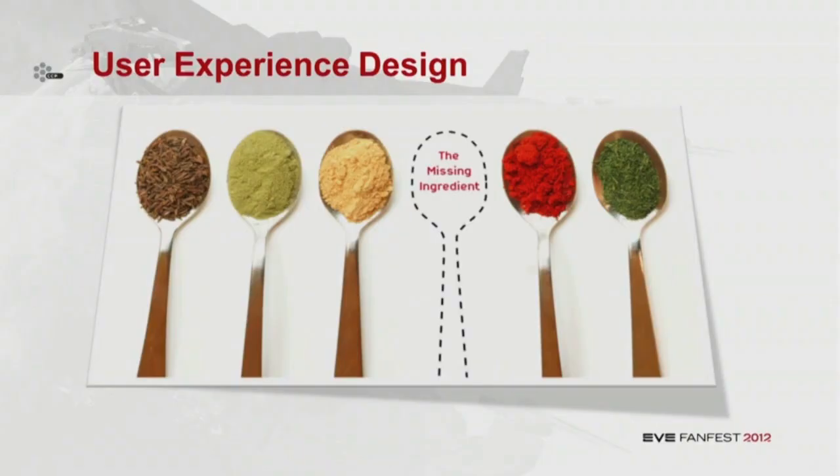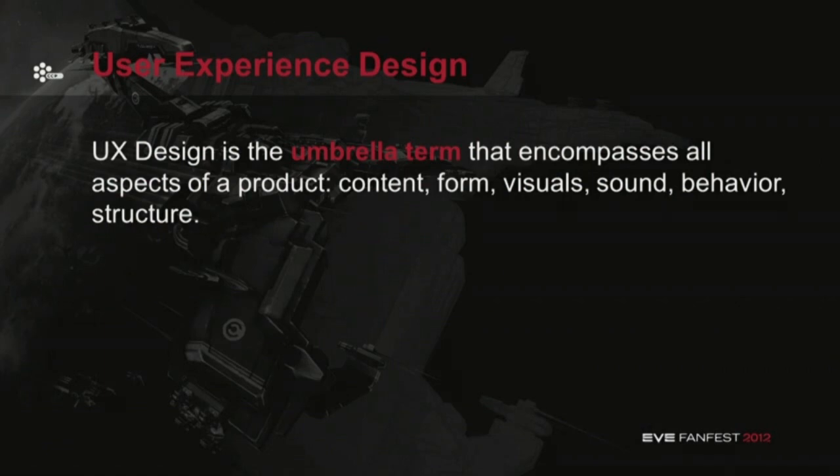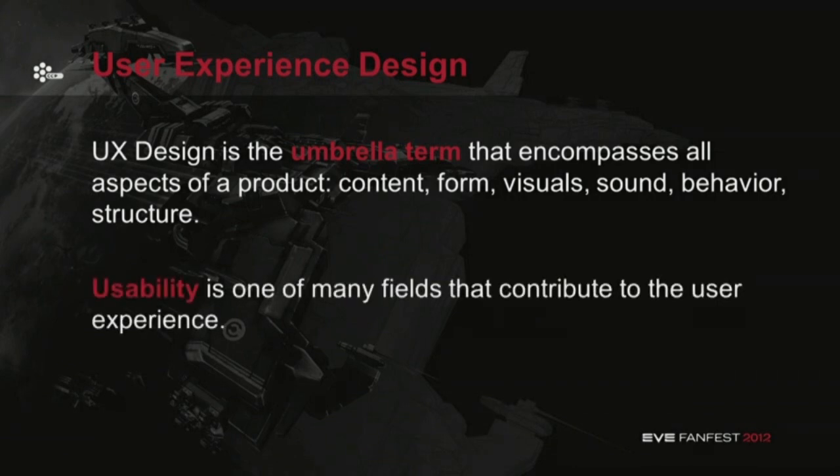User experience design was the role that we needed within CCP to improve our design efforts. It was the missing ingredient in our kitchen to make our food great and not just good. User experience design is the umbrella that encompasses all aspects of a product — its content, form, visuals, sounds, behavior, structure. Usability is one of many fields that contribute to user experience, but it's just one of many. In the past, we focused solely on usability issues.